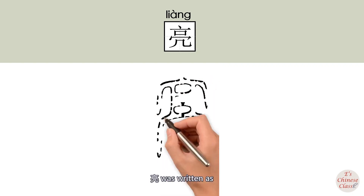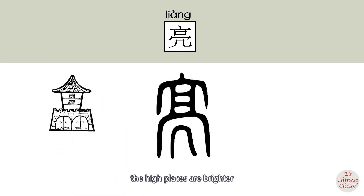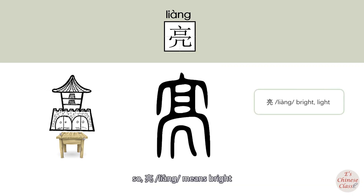In ancient Chinese, 亮 was written with two parts: the upper part refers to a high building — high places are brighter. The lower part refers to a tea table, which is always placed in a bright place. So 亮 means bright.